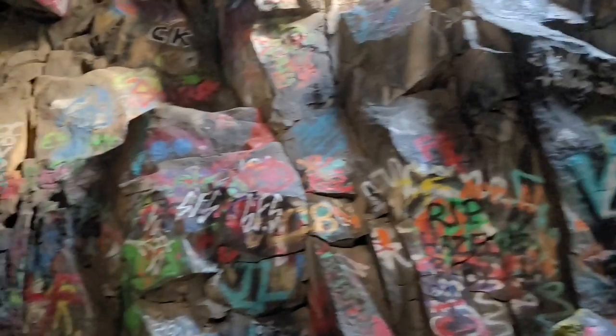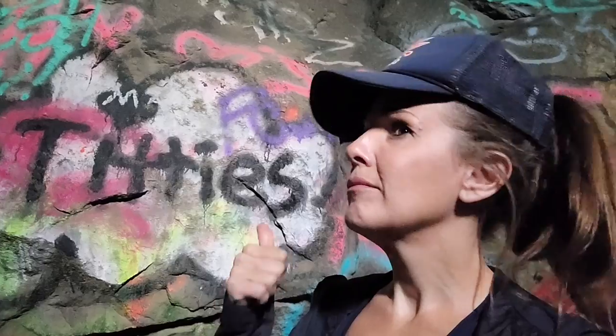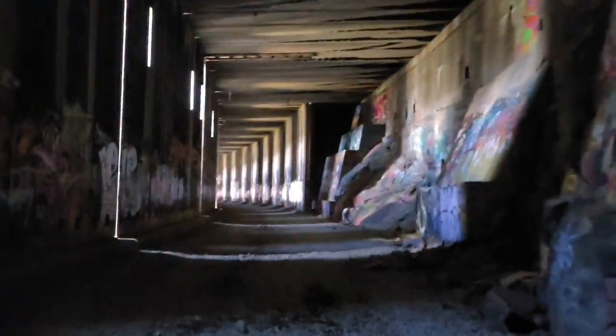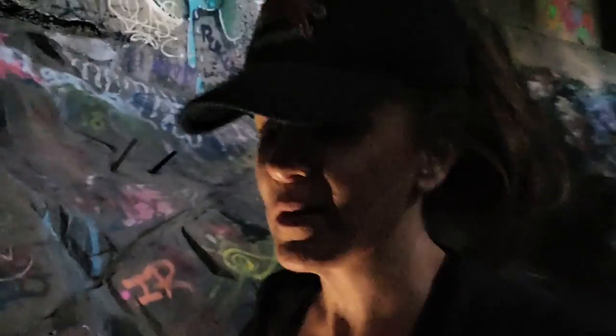Even some of this graffiti is not that bad to look at. It just blows my mind that these tunnels were completely abandoned when they rerouted this railroad in 1993. First of all, I don't know why they rerouted it — I think maybe the grade was a little bit too steep, or they found a better pass.